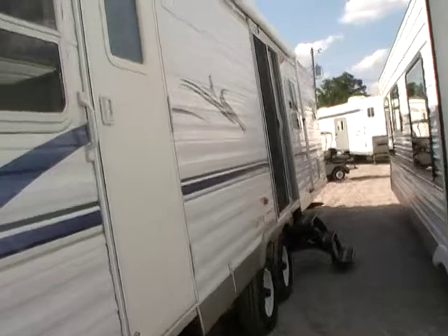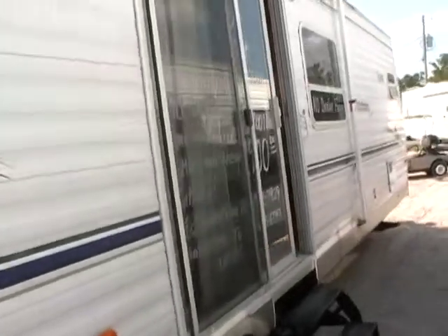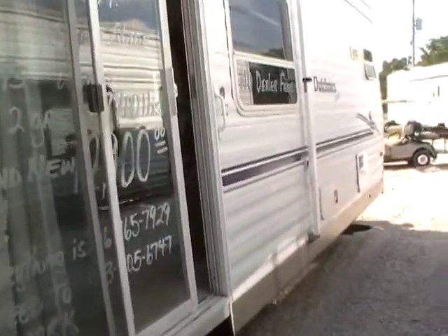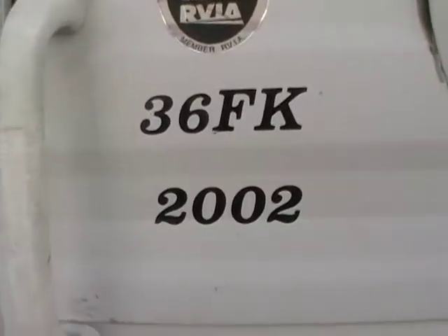It's a very nice brand new awning. Tires look great. Look at the striping and the finish — no peeling, no fading. It's a good southern camper. The 36 FK 2002. Let's take a look inside.